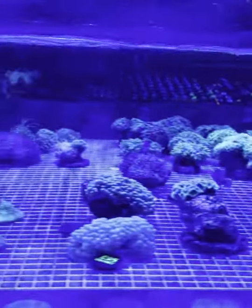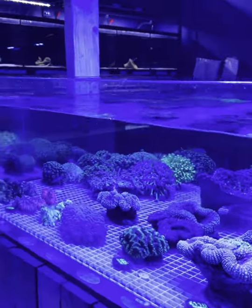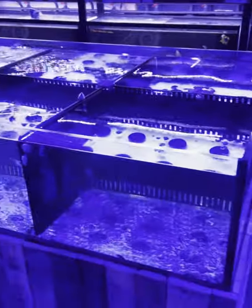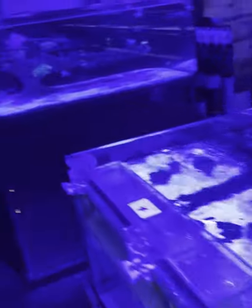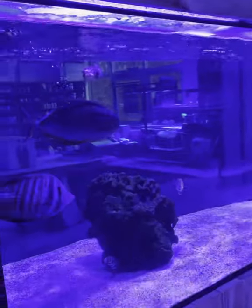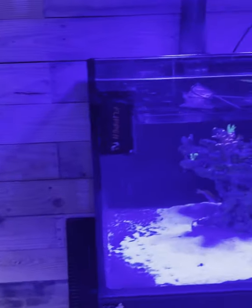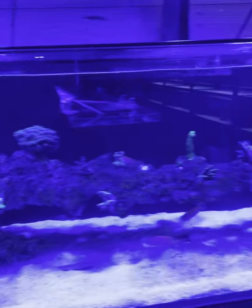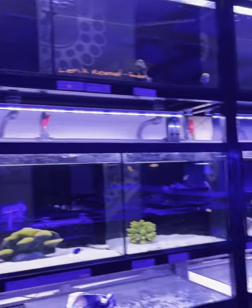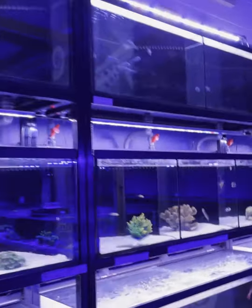And then lots of LPS corals by the looks of it here — gorgeous. This is all the invertebrate tray. This tank is amazing as well, it's got the big fish in. I love the scape on this tank. And a huge selection of fish as well.